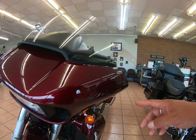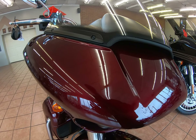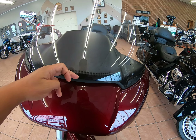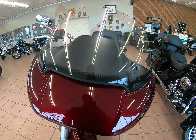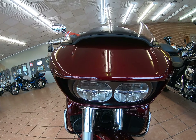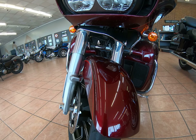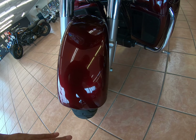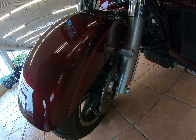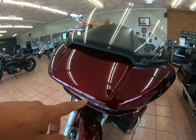The fairing looks really good. Taller windshield on a Road Glide Ultra — I think that is a 14-inch, but I'd have to double-check on that. You do get dual LED headlights. Fender looks really good. You do have ABS brakes.